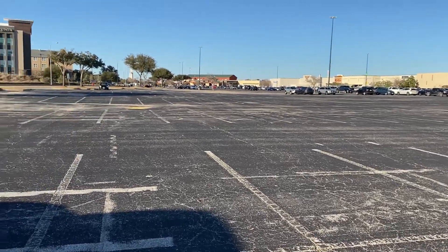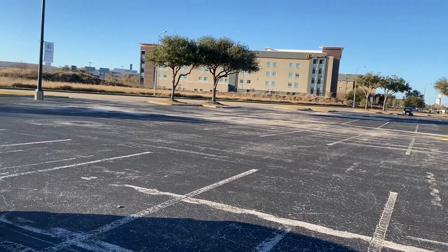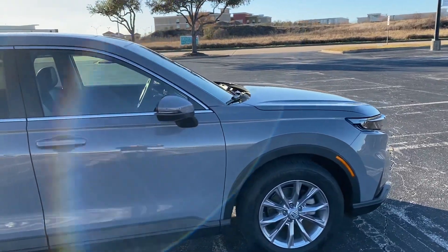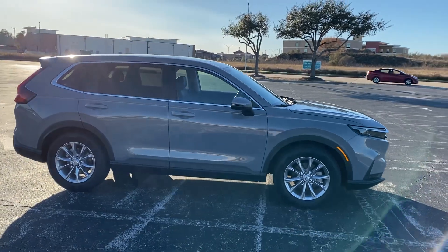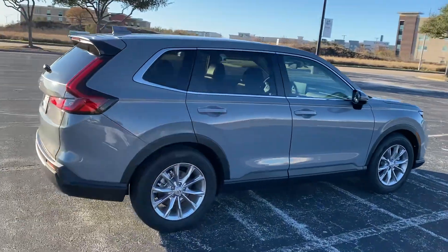Hello everyone and welcome to Katy, Texas. You're here on a beautiful day at the parking lot of Katy Mills Mall. I have the 2023 Honda CR-V EXL model and I just want to quickly show you how to open the gas tank cover.